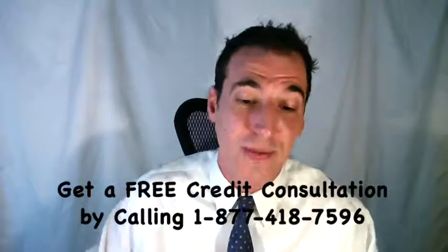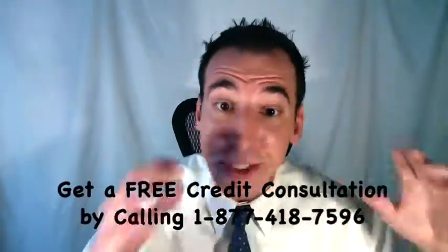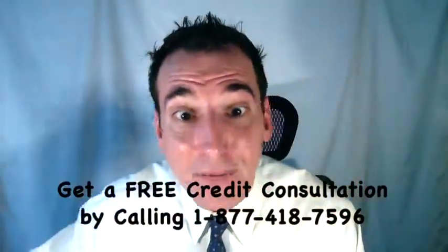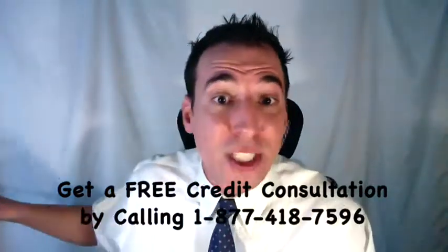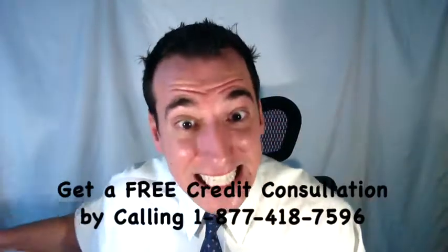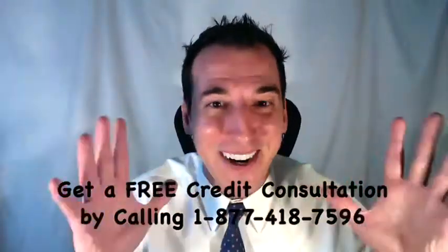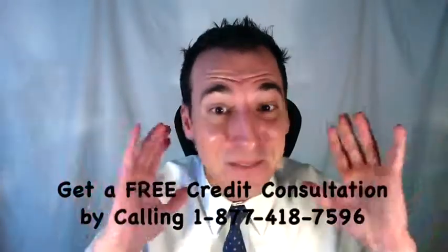Those are the two exceptions to the statute of limitations. And beware — one of the dirtiest, most common, and often illegal debt collection tactics collection agencies use is to re-age consumer accounts. This is done so they can continue to try and collect payment from you despite your legal obligation having ended. If you'd like some help, you can get a free credit consultation by calling toll-free 1-877-418-7596.